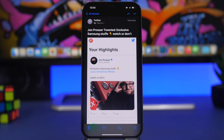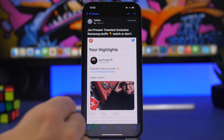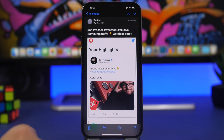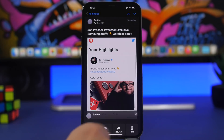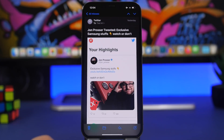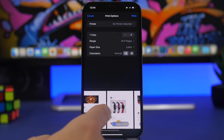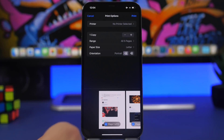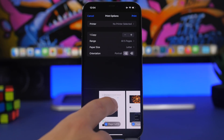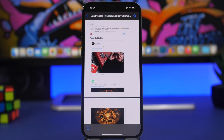Did you know you can turn any email into a PDF file from the stock Mail app on iOS? You may have searched around and not found the option, but there's a trick. Open the email you want to convert, tap the Share button, then go to Print. It will show you a preview of the print with pages listed. You can select which pages you want and set the orientation.